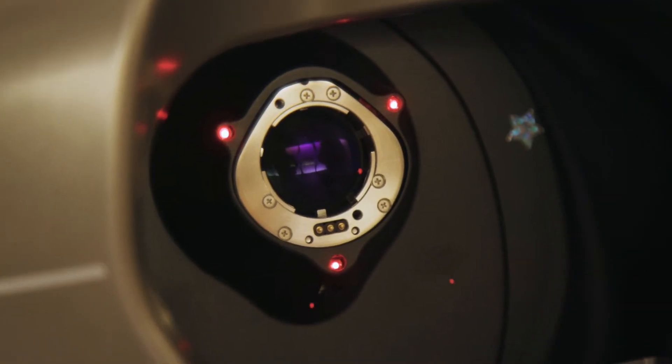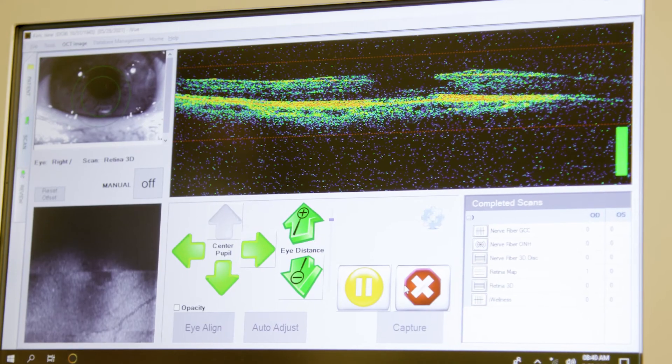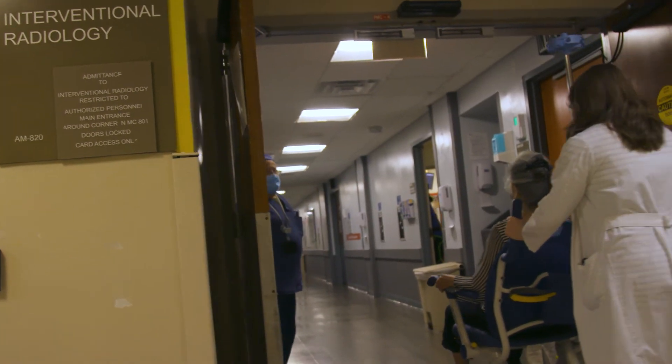Optical coherence tomography is essentially a fancy camera that takes a cross-section of the retina and the back of the eye. It gives us cellular level imaging and allows us to detect with a great degree of certainty that there is an occlusion of the artery. We can use teleophthalmology to diagnose central artery occlusions much more efficiently and decrease the time it takes to treatment.